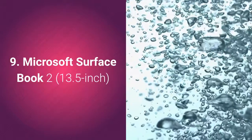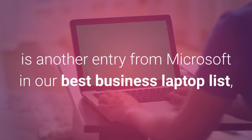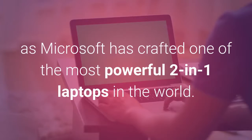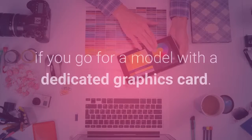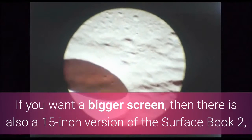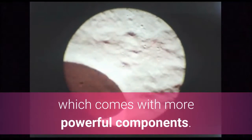Microsoft Surface Book 2 13.5-inch. The Surface Book 2 13.5-inch is another entry from Microsoft in our best business laptop list, and it's worthy of its spot, as Microsoft has crafted one of the most powerful 2-in-1 laptops in the world. The Surface Book 2 has powerful enough components to handle most day-to-day tasks, and even some light gaming and video editing if you go for a model with a dedicated graphics card. If you want a bigger screen, there is also a 15-inch version of the Surface Book 2, which comes with more powerful components.